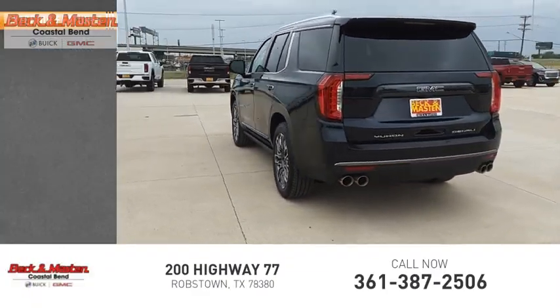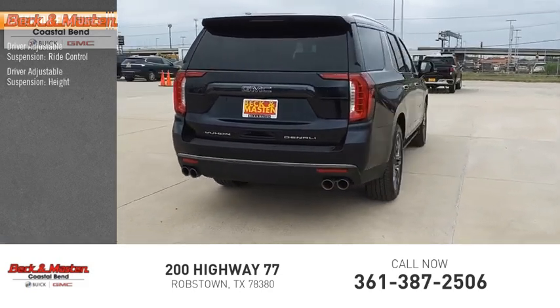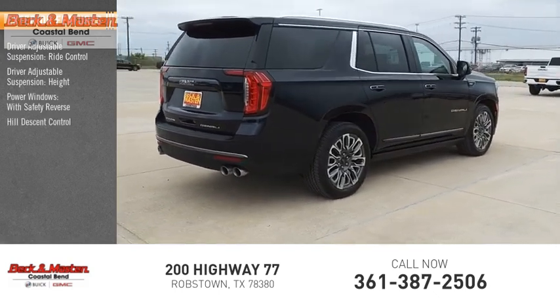Here are some of this vehicle's great options: driver adjustable suspension with ride control and height adjustment, power windows with safety reverse, and hill descent control.